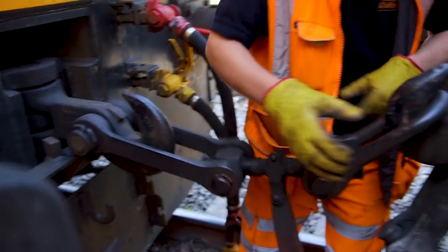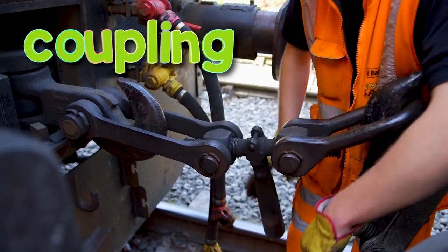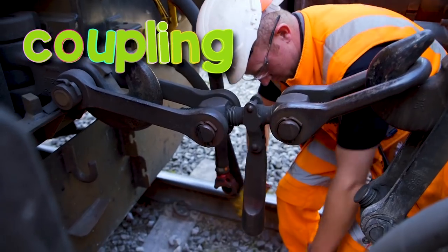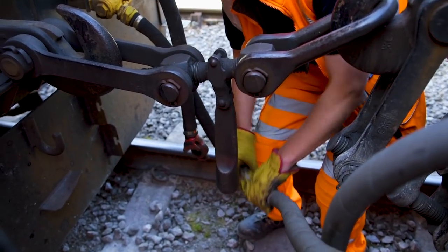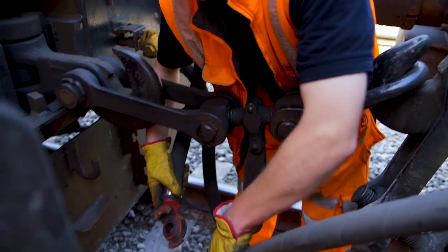These big hooks are connected to each other - this is called coupling. These pipes connect the air brakes from the locomotive to the wagons, so the train can stop.